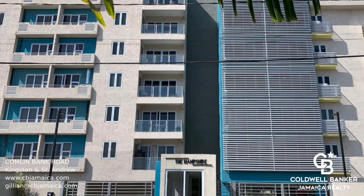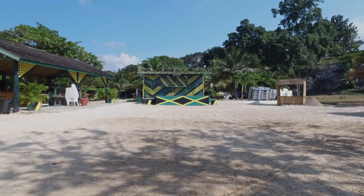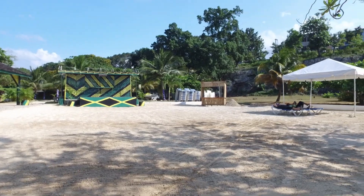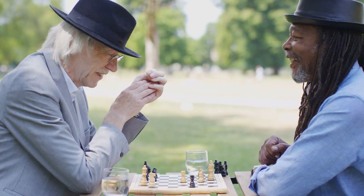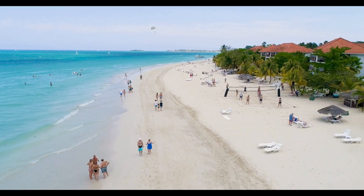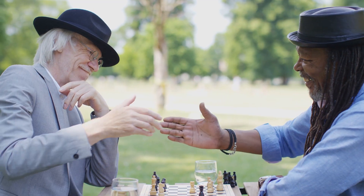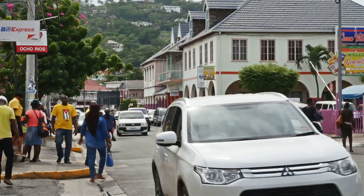Perfect for investment. Call today. Contact Jillian K. Black, your Coldwell Banker real estate professional in Jamaica, to learn more about this listing.